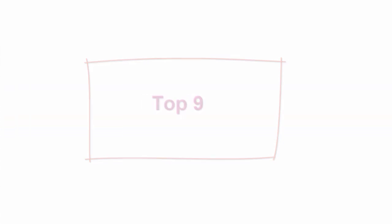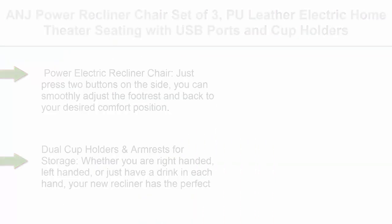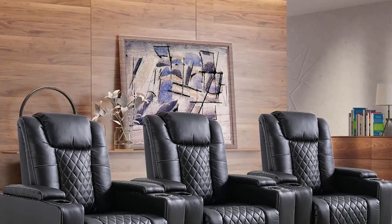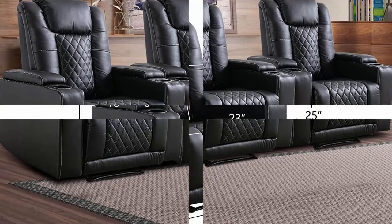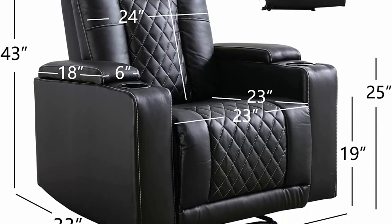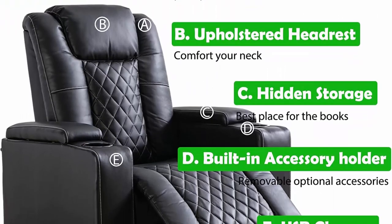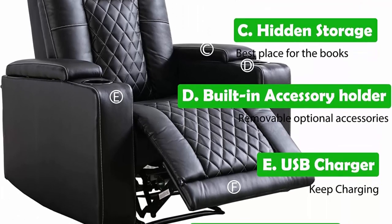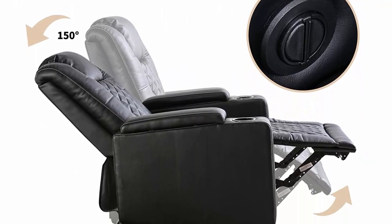Top 9: Angie Power Recliner Chair — set of three, faux leather electric home theater seating with USB ports and cup holders, overstuffed reclining furniture with hidden arm storage. Just press two buttons on the side to smoothly adjust the footrest and back to your desired comfort position. Faux leather with breathable microfiber has good breathability, moisture absorption, and sweat-wicking ability while being easier to clean. Dual cup holders and armrests offer a superior theater experience at home.